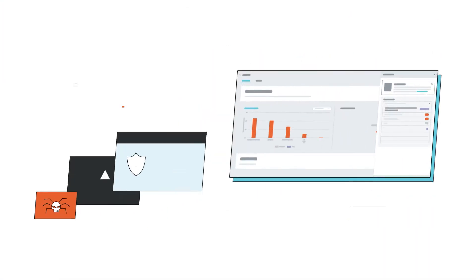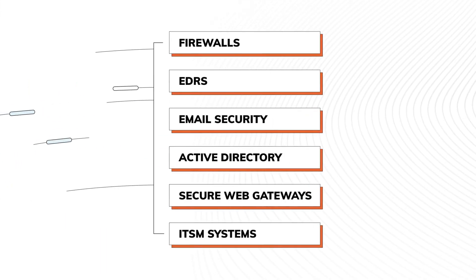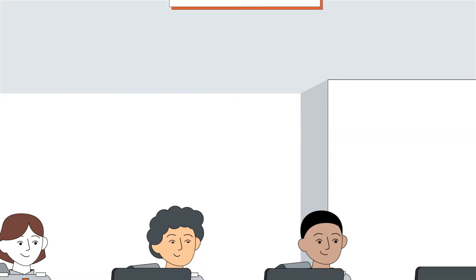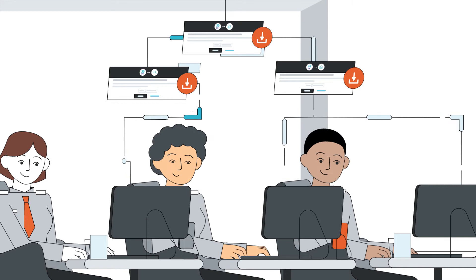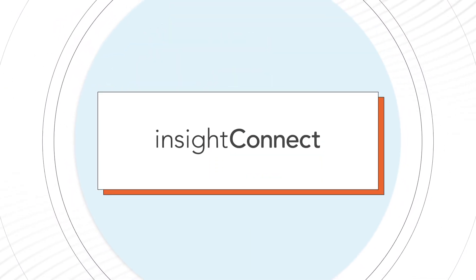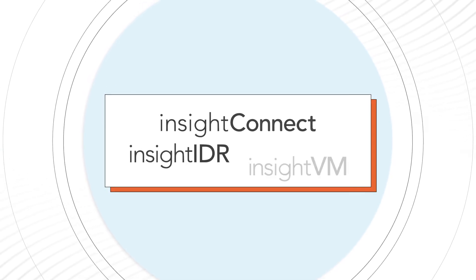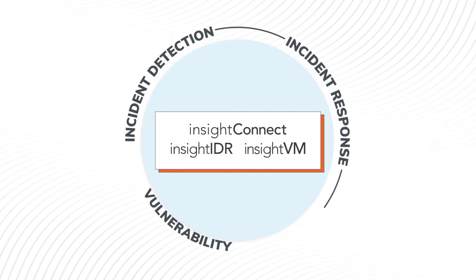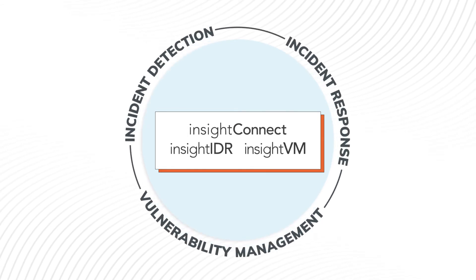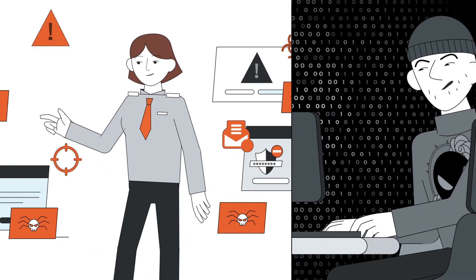Insight Connect eliminates integration challenges with your portfolio of security and IT systems, and also provides carefully curated automation applications for download and immediate use. Best of all, Insight Connect provides off-the-shelf integrations with Rapid7 Insight IDR and Insight VM, delivering seamless detection, response, and vulnerability management automation, ensuring you can address whatever the attackers throw at you.